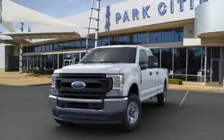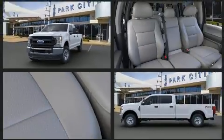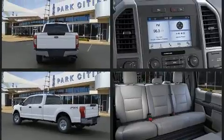The 2020 Ford F250. Top features include a split folding rear seat, delay off headlights, front and rear reading lights, an outside temperature display, a trailer hitch, and more.